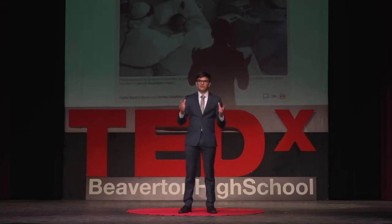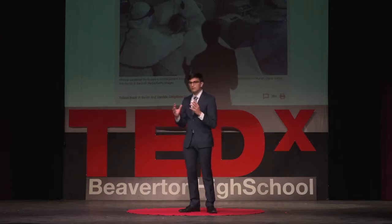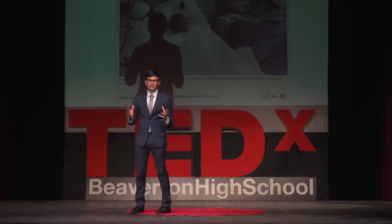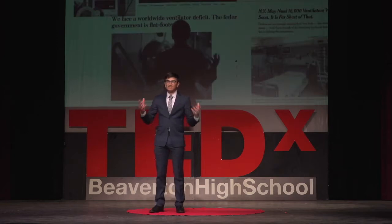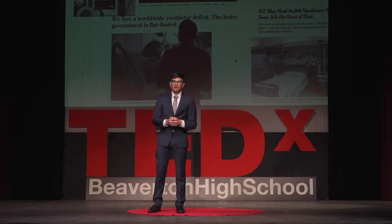One of the key shortages they faced? Ventilators. A ventilator is a life-saving medical device used to support a patient's breathing when they're having difficulty breathing on their own, so obviously it's particularly useful in the case of a respiratory infection like the coronavirus. And as the United States gained steam in its first wave, ventilators emerged as one of the key shortages.